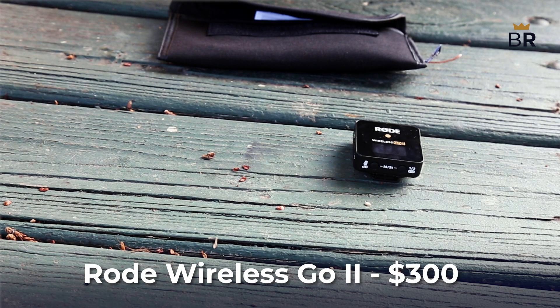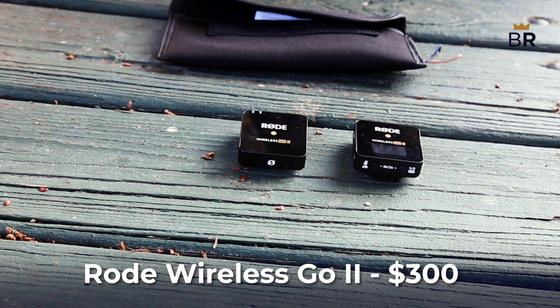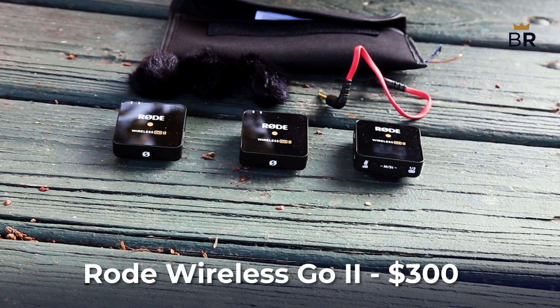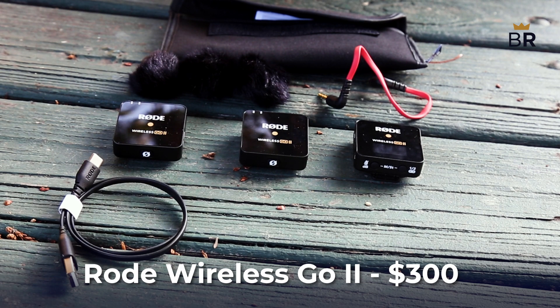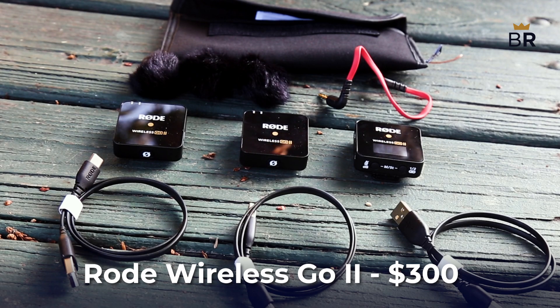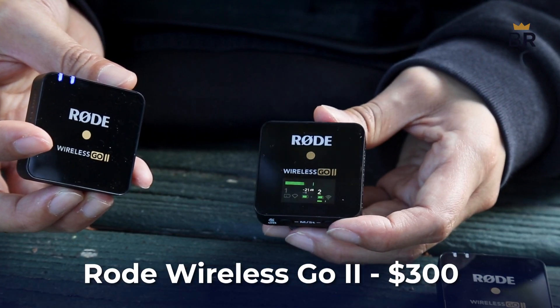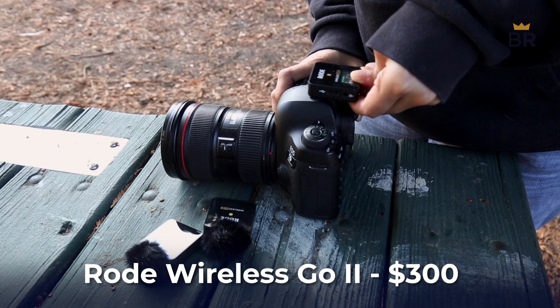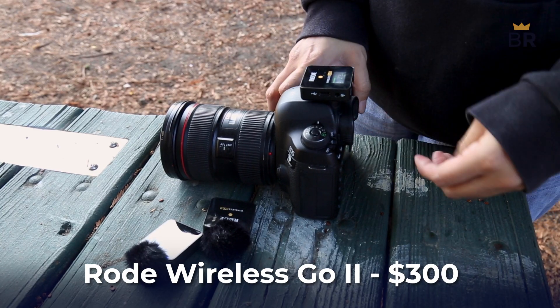The Rode system we tested includes one receiver, two transmitters with built-in microphones, three windscreens, one cable for recording audio directly to a camera, three USB to USB-C chargers for charging and recording audio to computers, and a carrying pouch. It costs about $300. There's also about a $200 version with only one transmitter.